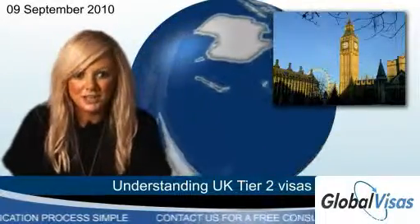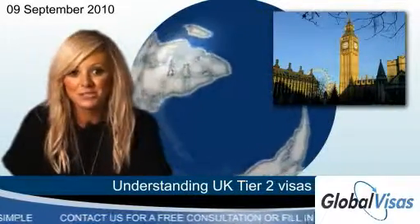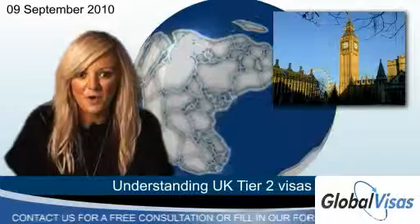For businesses, we provide full immigration compliance services, helping you to fulfil your sponsorship responsibilities and maintain your A rating.